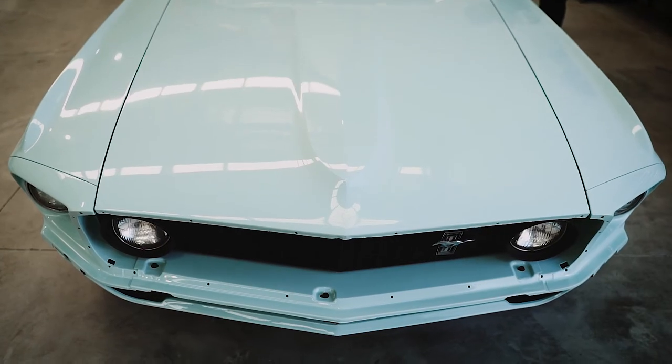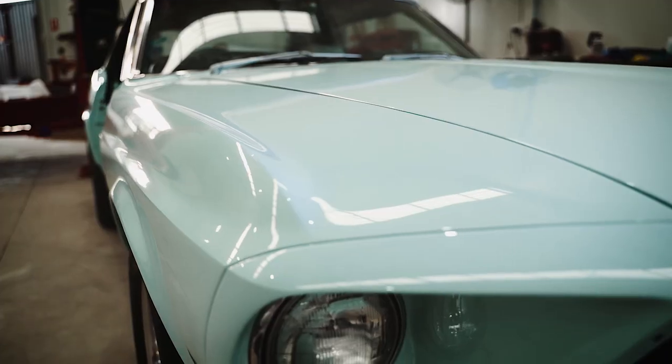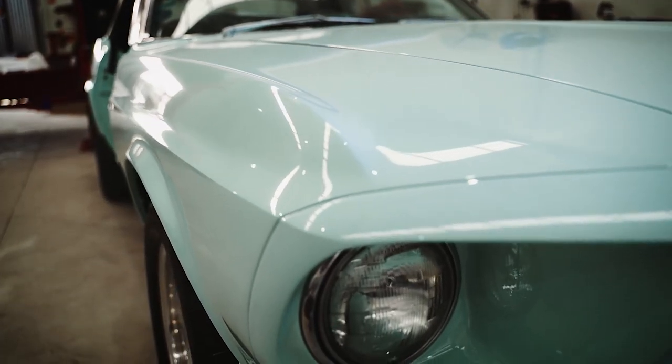Mustang coupe, convertible — most original car in the Mustangs I've seen in Australia. That is beautiful.